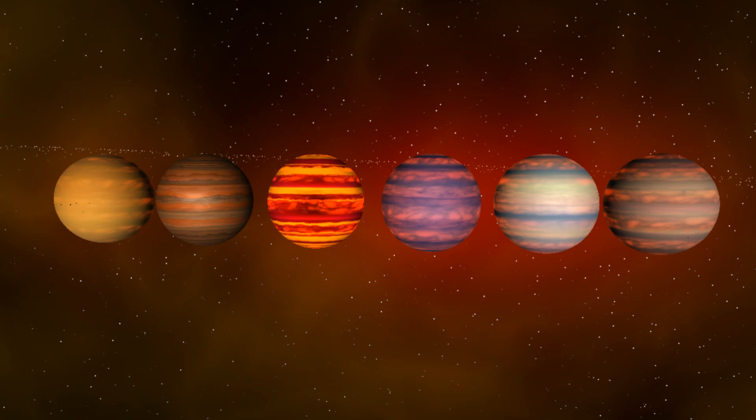Hello everyone and welcome back to another Universe Sandbox video. Today we're doing another object competition, but before we get into today's competition we need to go over the results of the previous episode's competition — the J1407B competition, the planet with the largest rings. Looking at the votes, it looks like Stuck in 2D took it by storm with 9 votes, taking the victory.